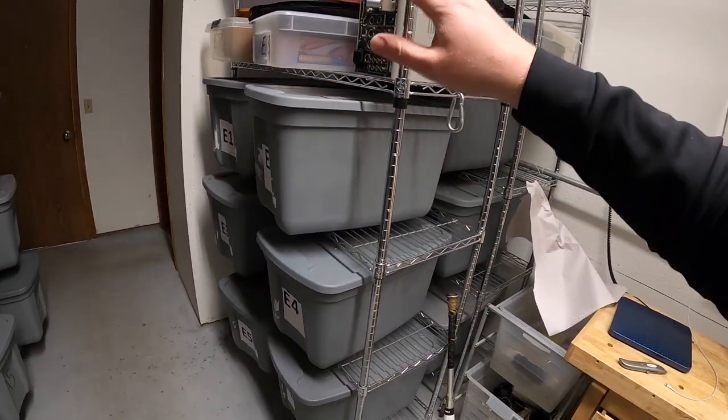I got these at Lowe's on a Black Friday deal. They're normally about $80 and I got them for $60, then bought the wheels separately for about $20 for a set of four. The racks are six feet tall, four feet wide, and 18 inches deep. Sam's Club has some that are four feet tall, three feet wide, and 12 inches deep with wheels for about $40. Amazon also has some around $60-$70.